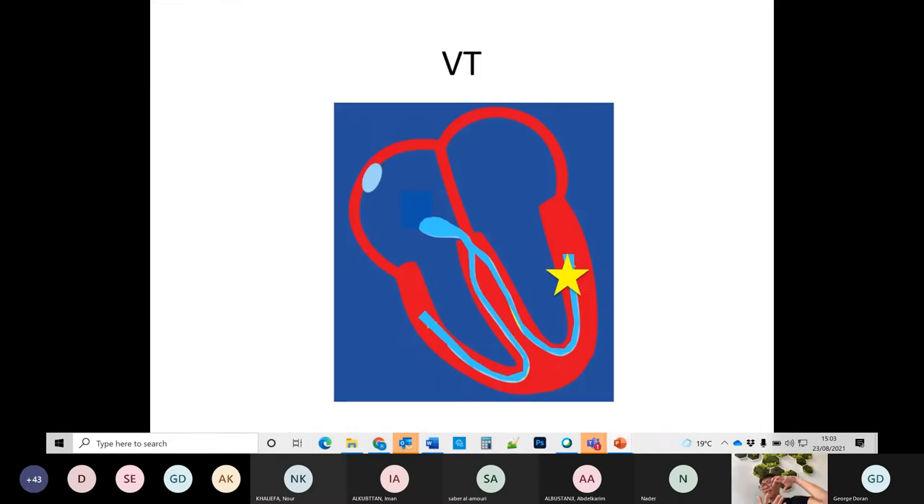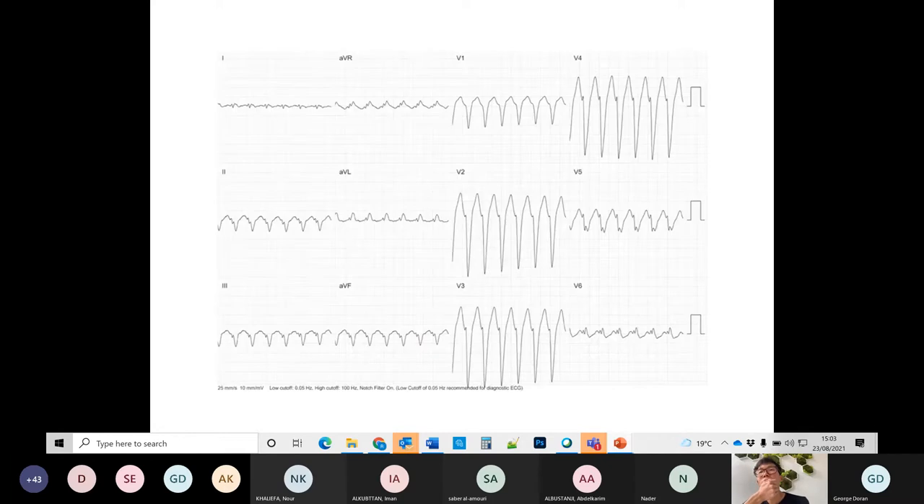Ventricular tachycardia: there is a focus in the ventricle which is causing the tachycardia. Now for a different patient — the patient is in A&E, very well, sitting there talking to you. But this is the ECG. What does it show?